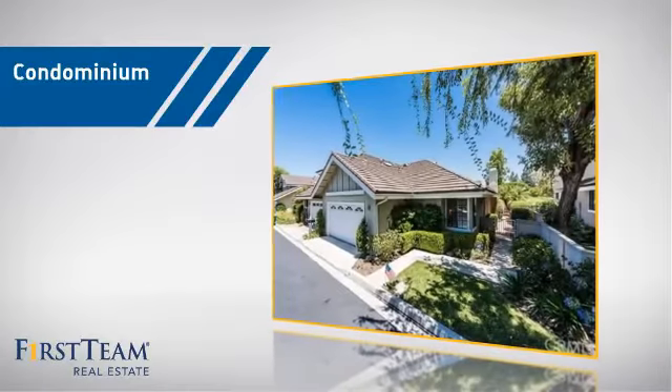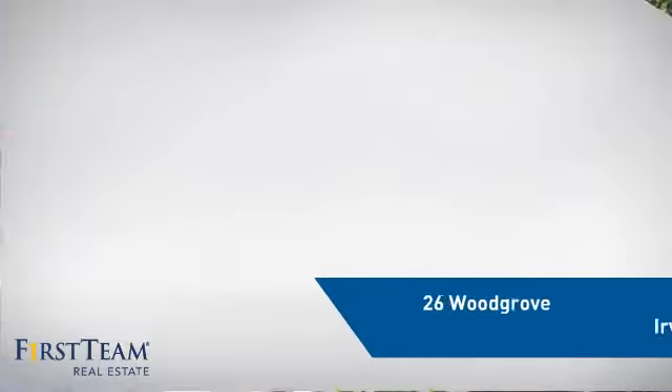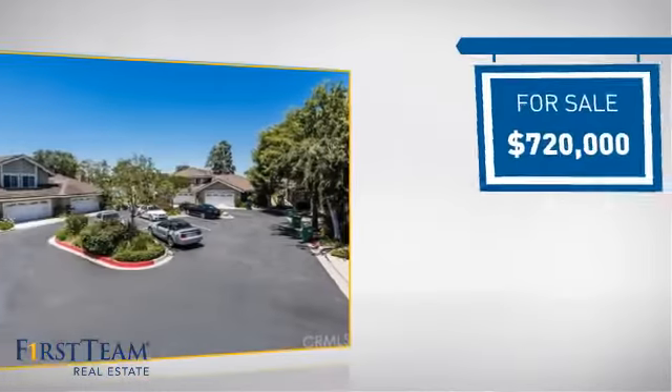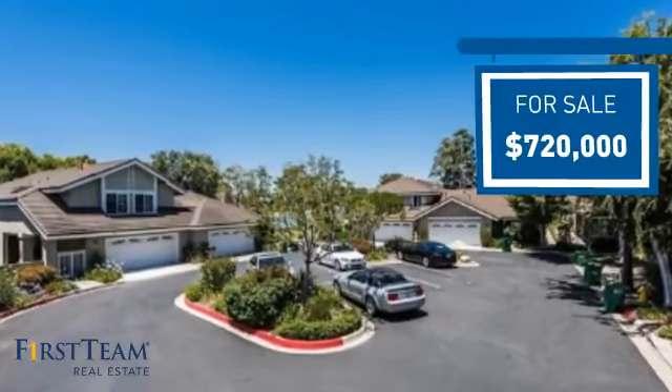This condominium is a great choice for those who want the privacy and easy maintenance of condo living, and it's located in the Irvine area. Currently listed at just over $700,000, it offers an excellent value for the area.